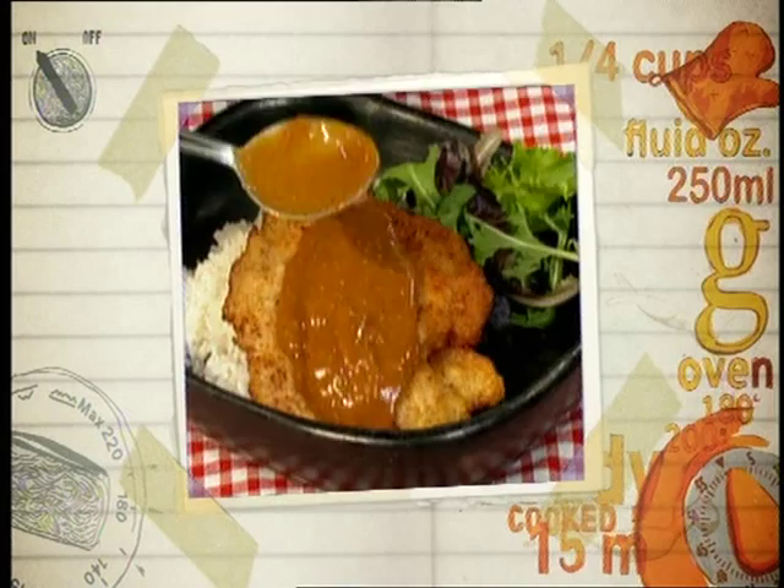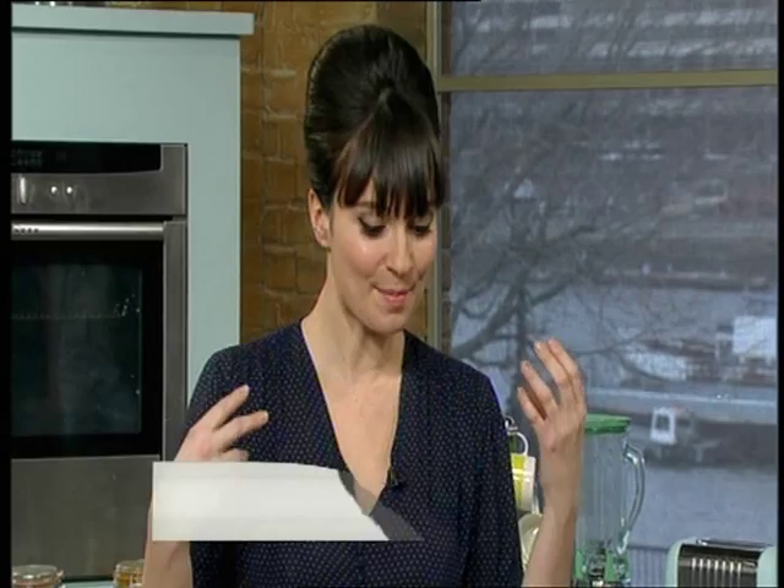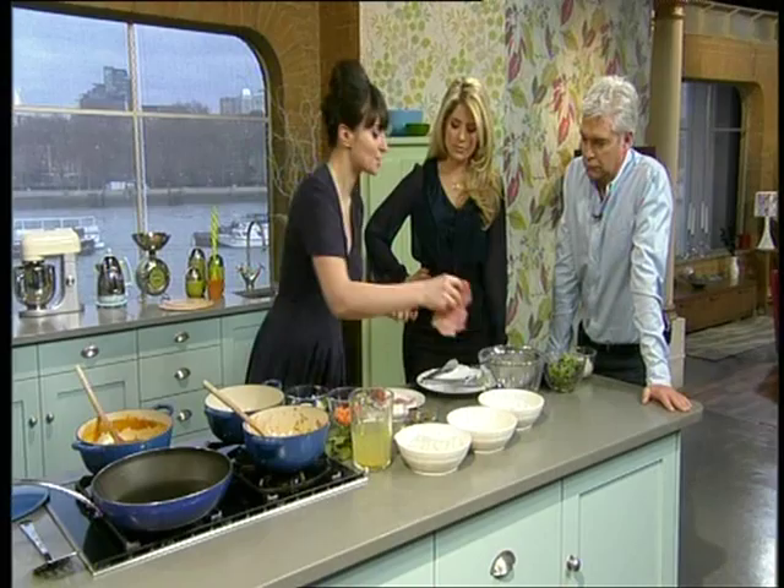I'm going to be doing a pork katsu curry. Are you familiar with the katsu curry? Yes — what is katsu? Well, katsu is actually breaded — the meat that you're going to be currying is breaded. And then it's served with a really strong, flavoursome curry sauce, which is just delicious. It's actually a Japanese one, so they're not big into their sort of chillies.